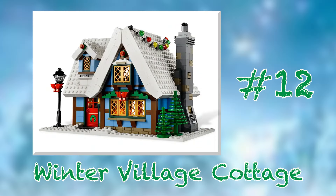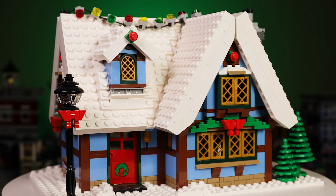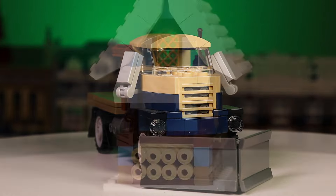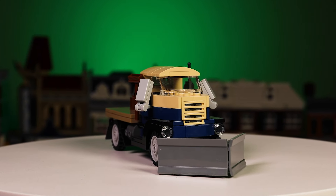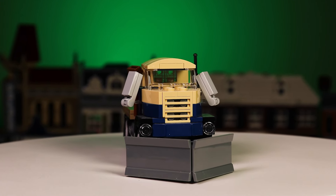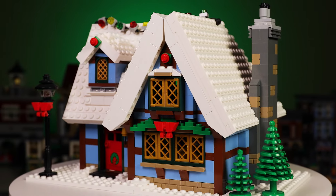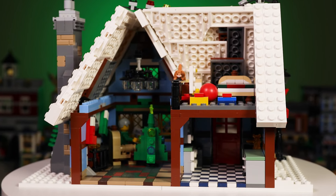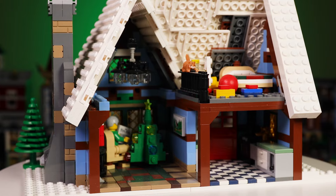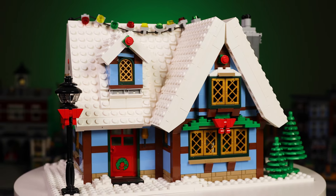Taking the number 12 spot is set number 10229, the Winter Village Cottage from 2012. The first thing that really strikes me about this set is the staggering amount of stuff included. You get a beautiful large cottage house, a super cool truck with a snowplow attachment, a standalone shed for wood and tool storage, and even a small igloo. The snowplow truck is a particular standout, as it perfectly captures that old-timey feel and gives you a genuinely useful vehicle for your winter village. The house itself is no snooze either, with a wonderfully inviting aesthetic both inside and out. The set is gorgeous and would be a welcome addition to my winter village if I could only afford the steep aftermarket price it demands.